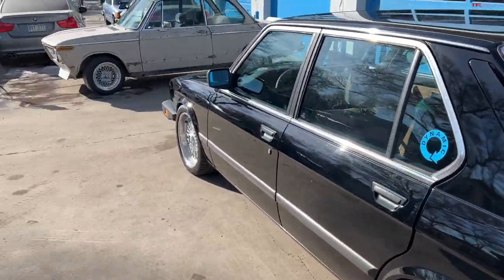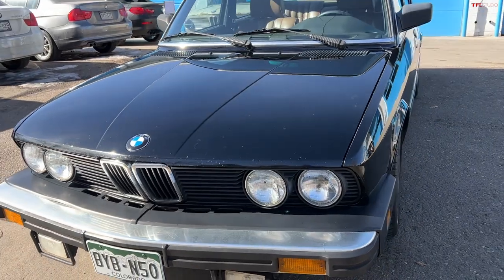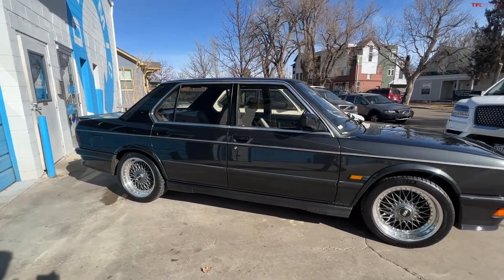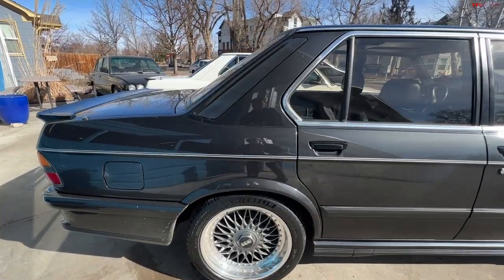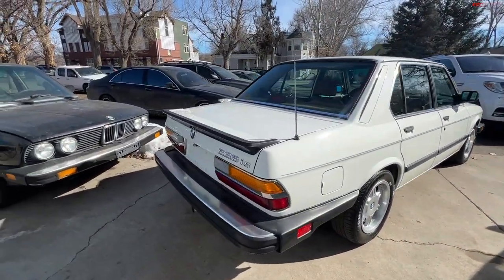For a long time these cars were very affordable — almost disposable. European cars in general go through a dip where they get to be 15 years old and there's no prestige to having one anymore. At that point they dive down in value because maintenance costs add up, most are high mileage, and people don't want to spend two grand a year keeping a 15-year-old car running.